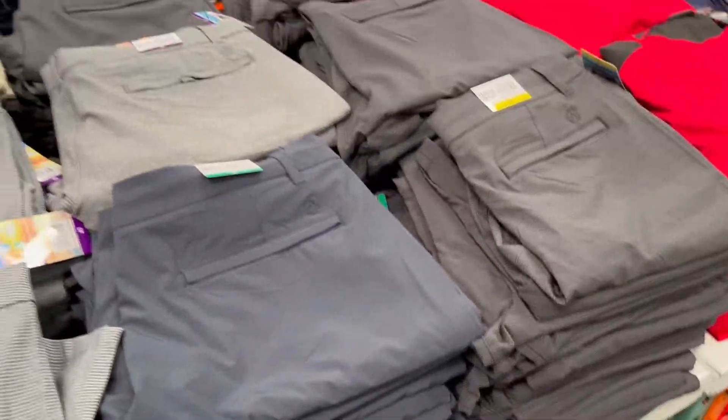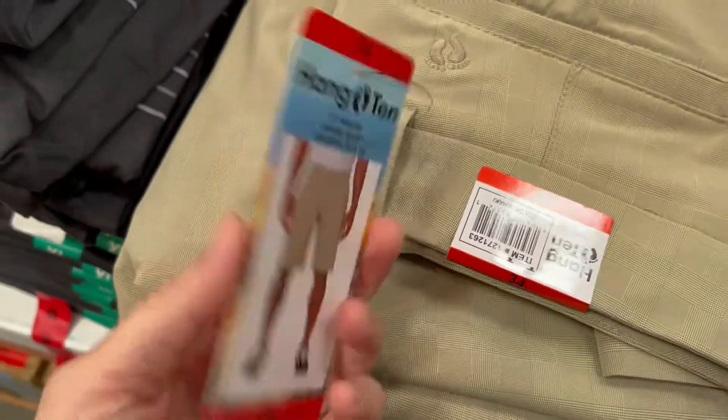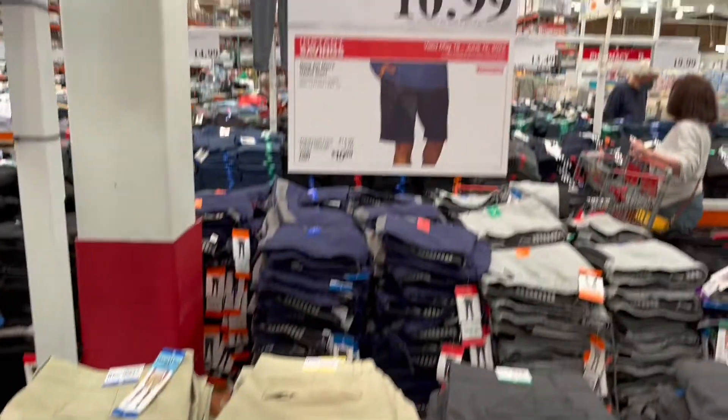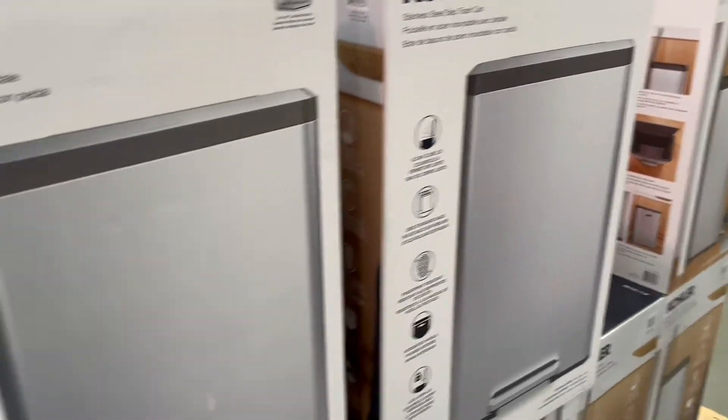Check out these shorts that are on sale at Costco. You've got all these different colors and they're by the brand Hangton. These are on sale for $10.99, so you're saving four dollars.